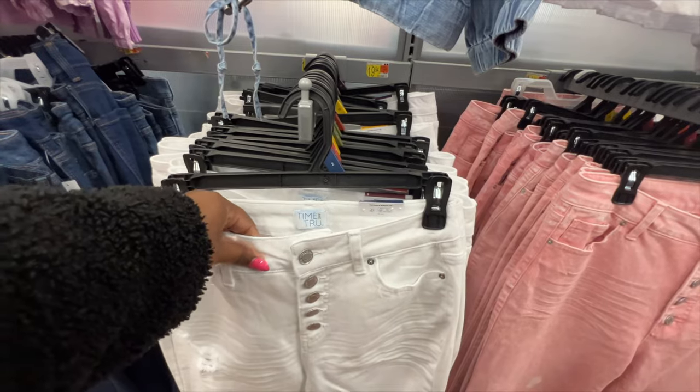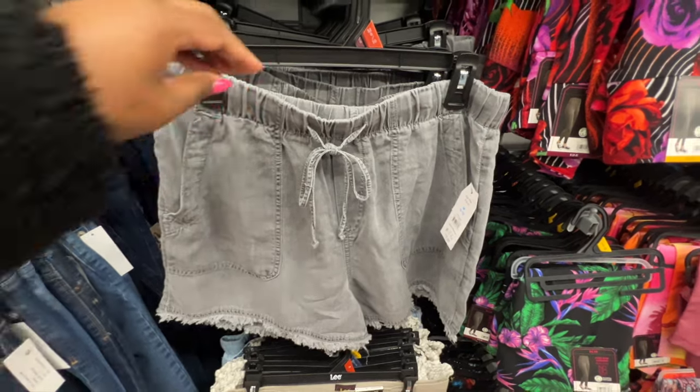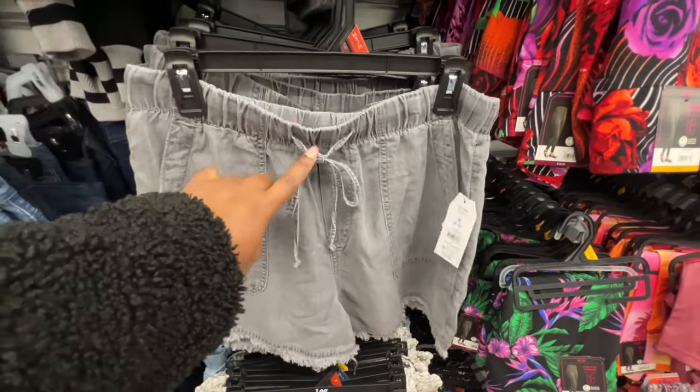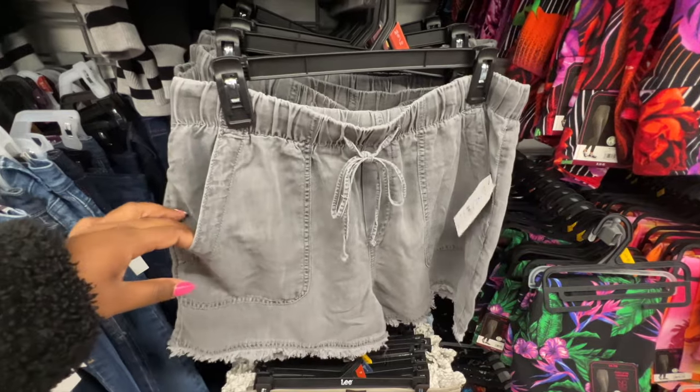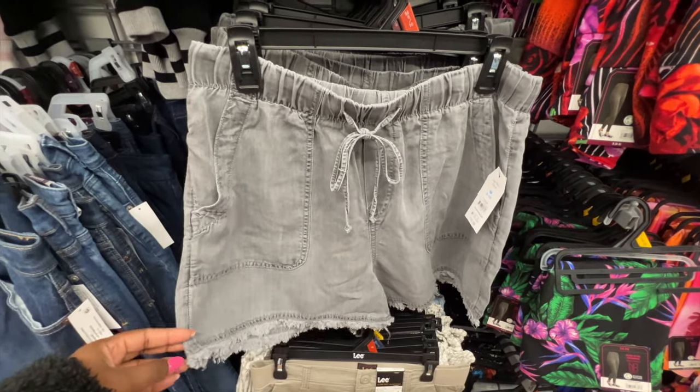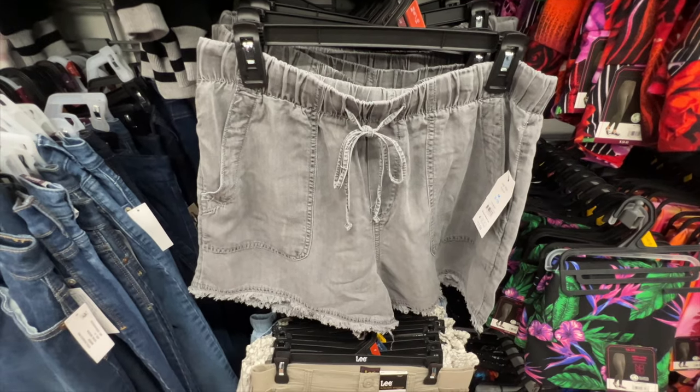These high-rise shorts are from Time and True. They have a very stretchy waist with an adjustable string that is functional, utility pockets at the side, and a frayed hem. The inseam is five inches so it's definitely not short. They're available in several different colors and the price is $12.98.